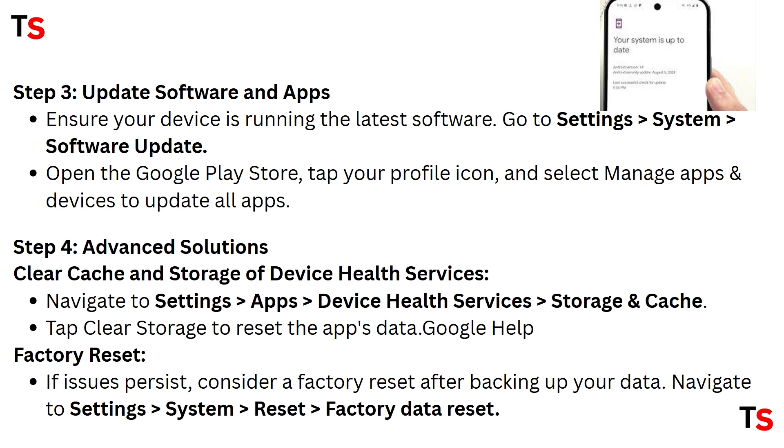Step four: advanced solutions. Clear cache and storage of Device Health Services — navigate to Settings, select Apps, select Device Health Services, then click on Storage and Cache and tap Clear Storage to reset the app's data. If issues persist, consider a factory reset after backing up your data — go to Settings, select System, select Reset, then click Factory Data Reset.